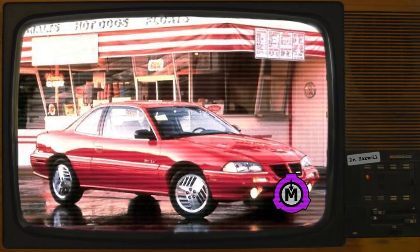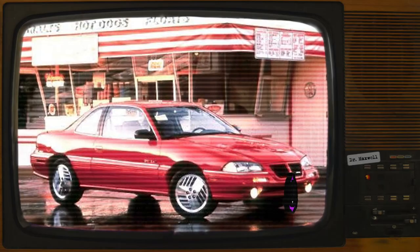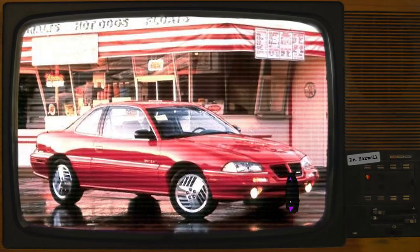Description: SCP-1061 is a dark red 1992 Pontiac Grand Am with severe collision damage, including a large hole in its driver's side front windshield. It manifests three distinct anomalous properties. These properties are considered to be linked, in that they seem to be caused by the same anomalous entity.